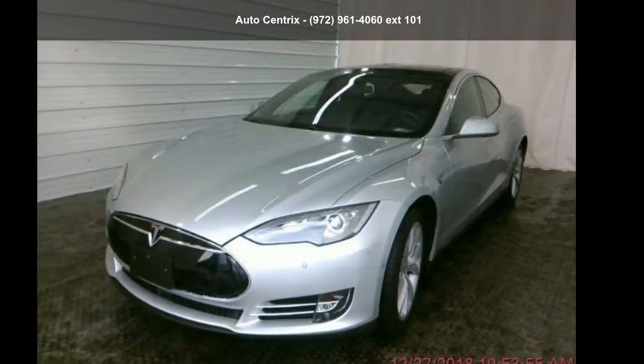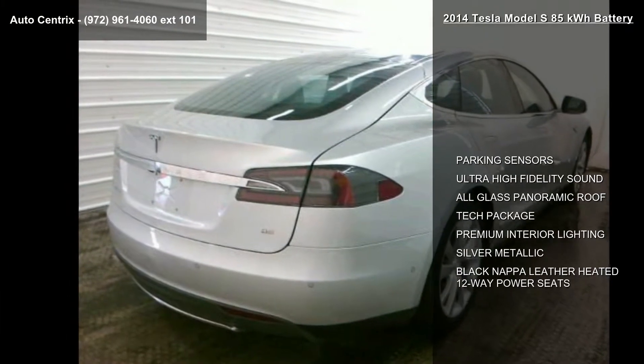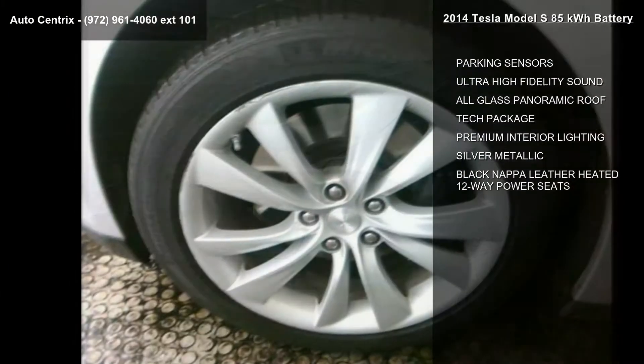Check out this Tesla 2014 Model S 85 kWh battery. If you are looking for a first-rate auto, this one could be yours today.